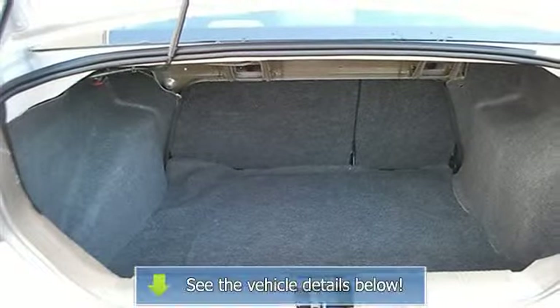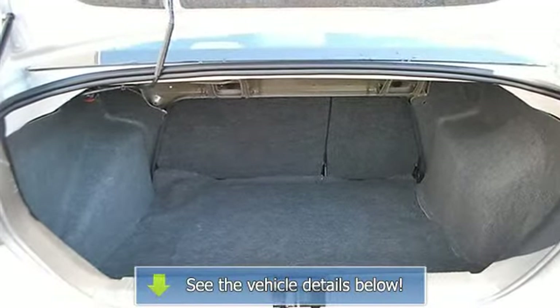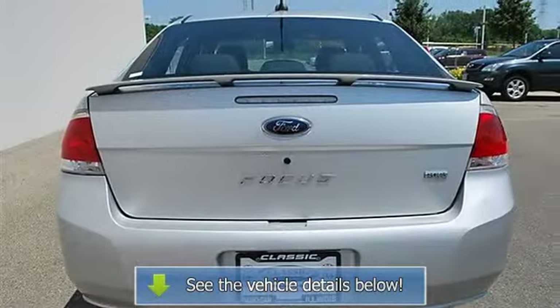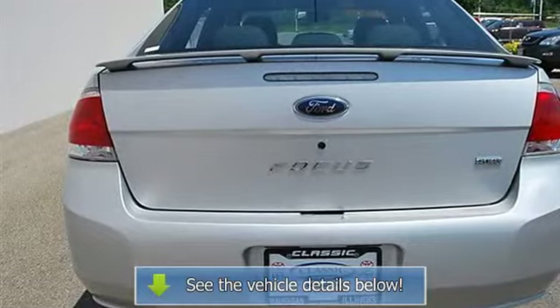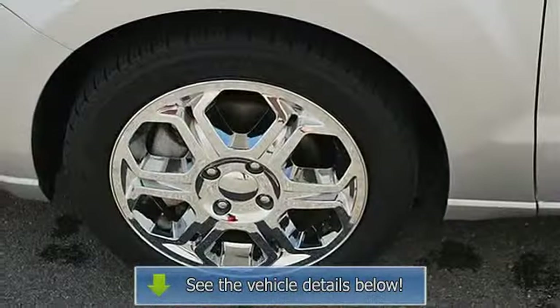Vehicle Anti-Theft System, AC, Rear Defrost, Auxiliary Power Outlet, Electrochromic Rear View Mirror, Driver Vanity Mirror, Passenger Vanity Mirror, Front Reading Lamps.